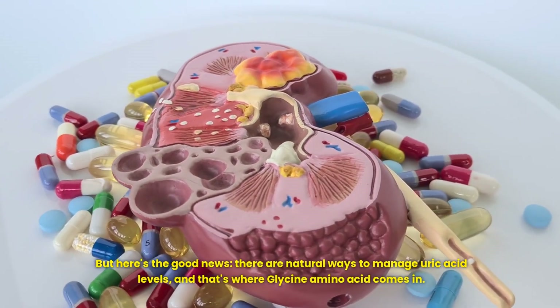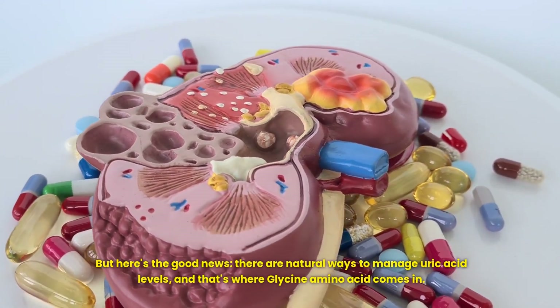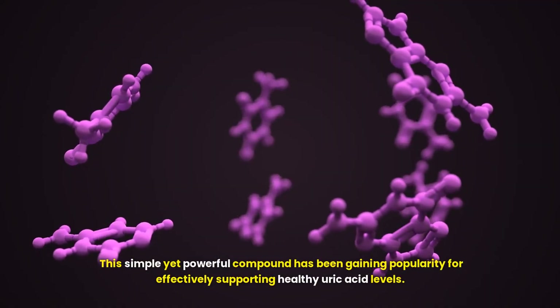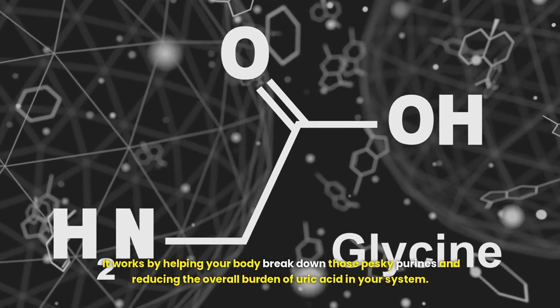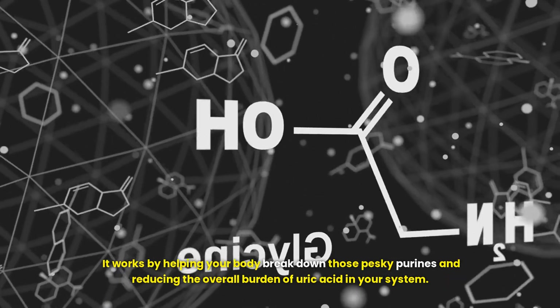But here's the good news: there are natural ways to manage uric acid levels, and that's where glycine amino acid comes in. This simple yet powerful compound has been gaining popularity for effectively supporting healthy uric acid levels. It works by helping your body break down those pesky purines and reducing the overall burden of uric acid in your system.